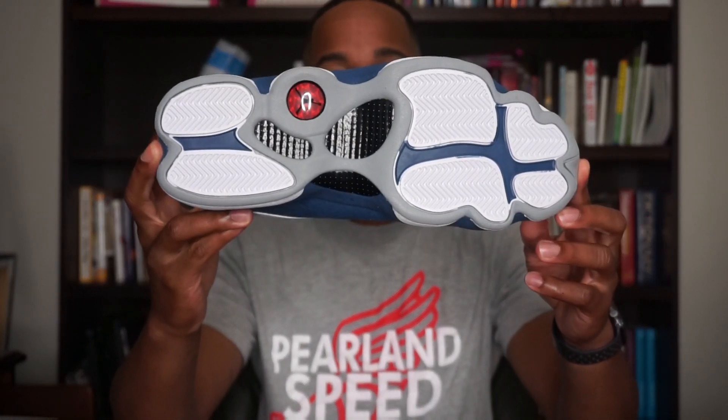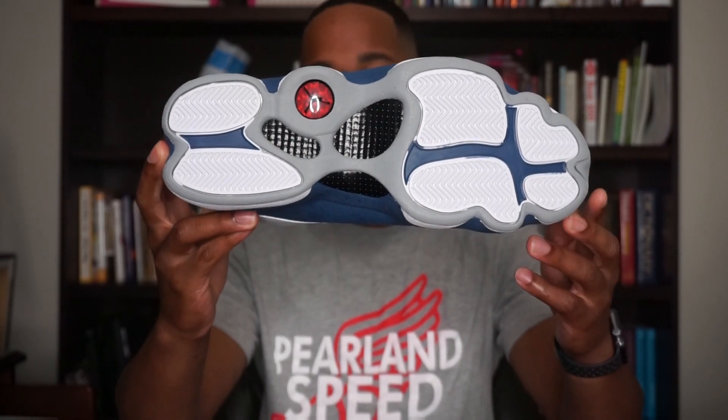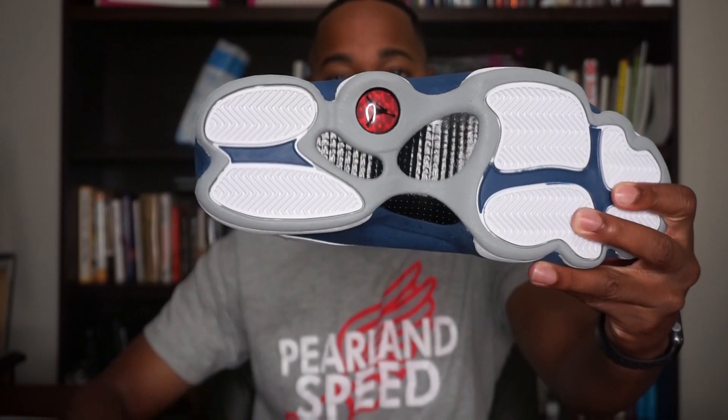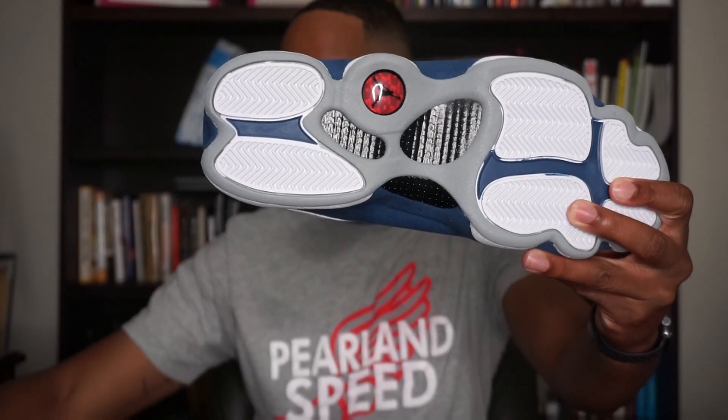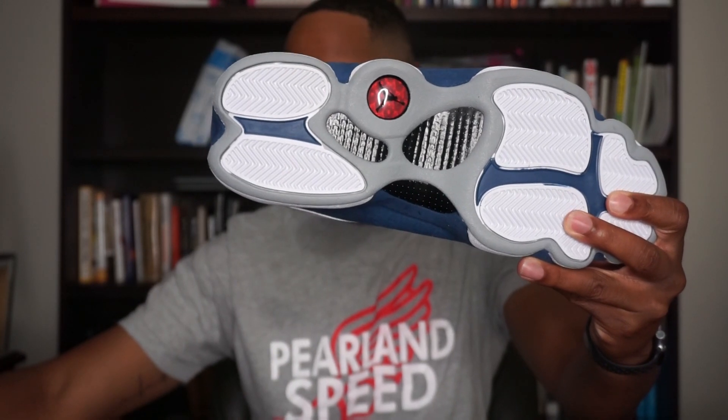Starting off, you do have a gray, white, and French blue outsole — a normal Jordan 13 outsole that we've seen with other Jordan 13s. And then of course you do see the red Jordan Jumpman pod there on the bottom of the outsole as well. So that is the outsole.